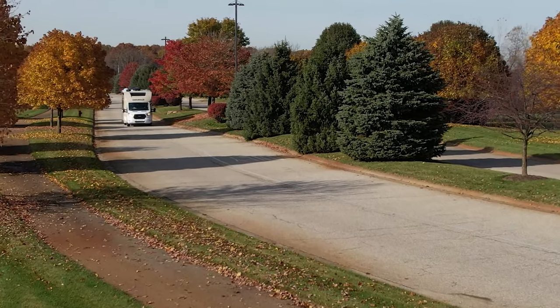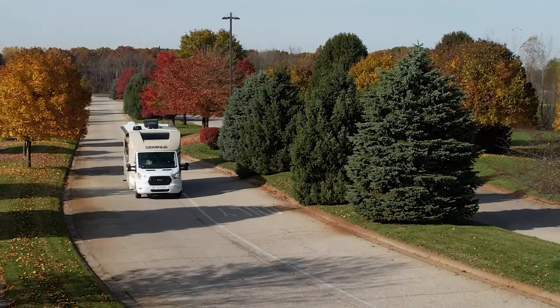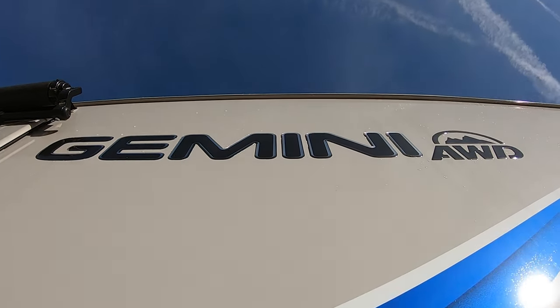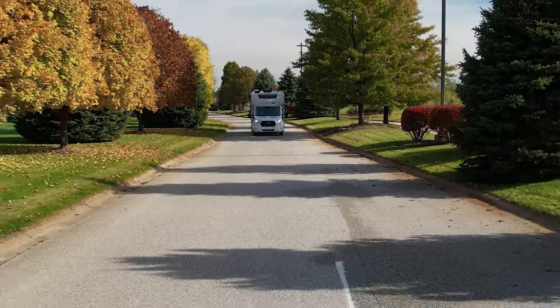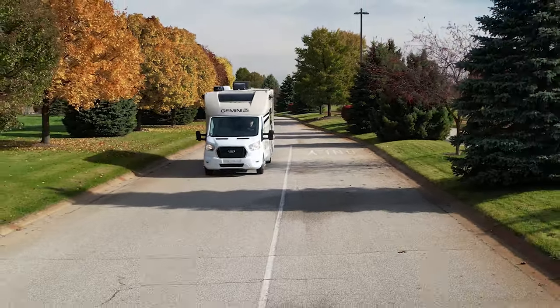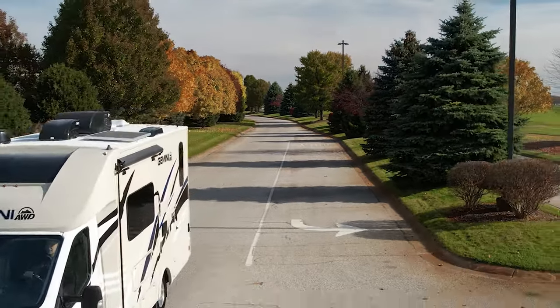The 10-speed transmission is tuned for better acceleration in your low and mid ranges, and it has a tow haul mode that will adjust the shifts and keep that transmission running at peak performance. The all-wheel drive is intelligent all-wheel drive — Ford has this thing tweaked so the torque is balanced between the front and rear wheels, giving you better handling, better traction, and a more confident, smoother ride.